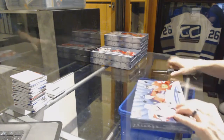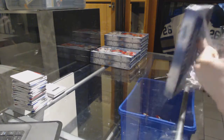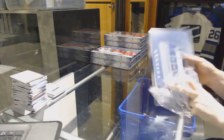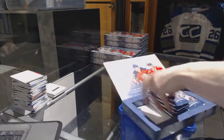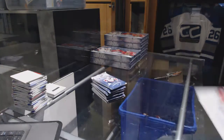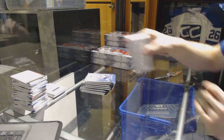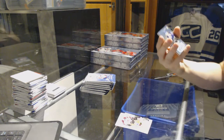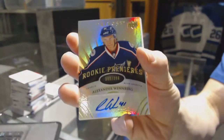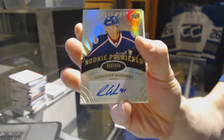Alright, box two. We've got a level 2 rookie autograph number to 399 for the Columbus Blue Jackets, Alexander Wennberg.